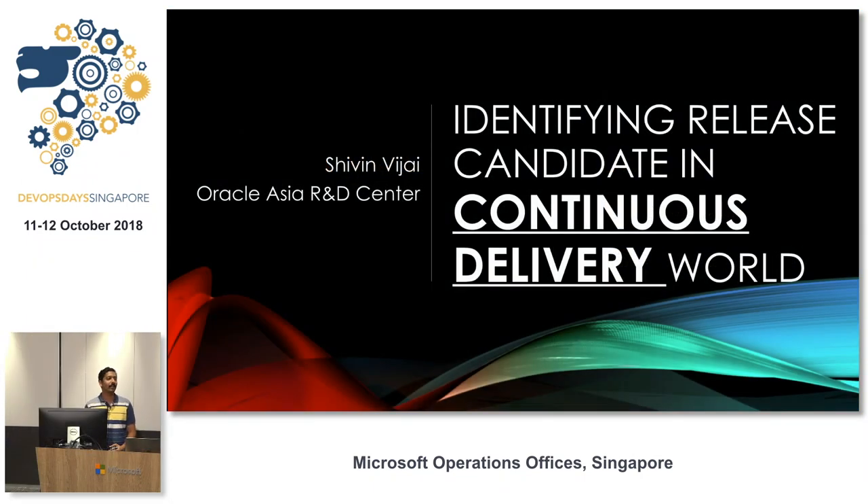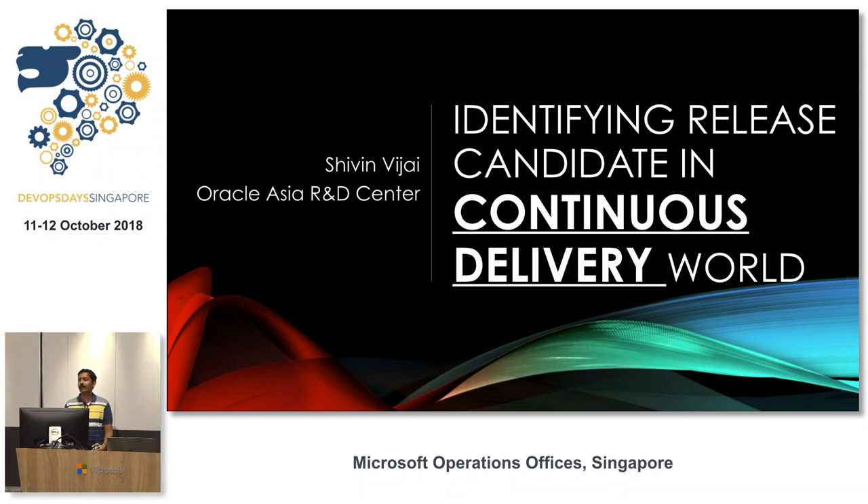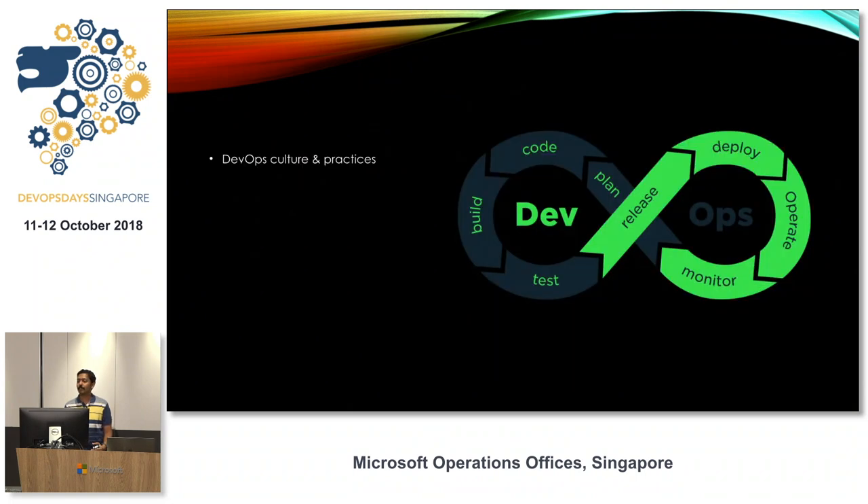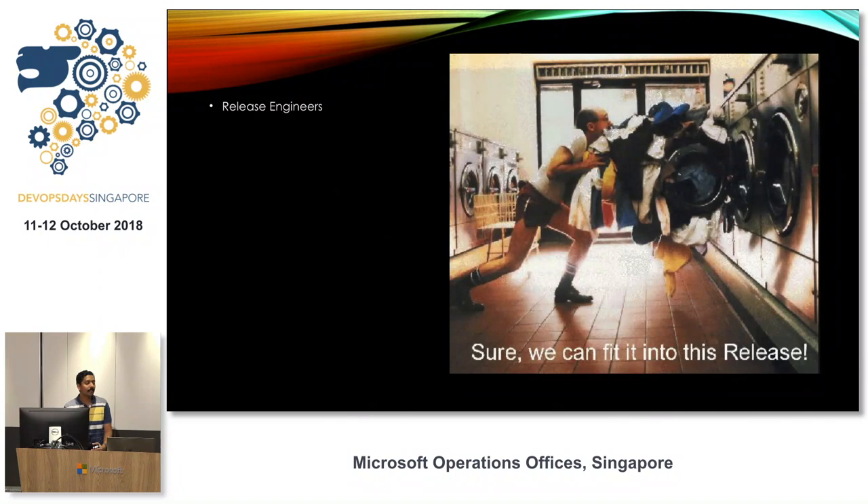My name is Shivin from Oracle Asia Research Development Center. Our team focuses on identifying new and innovative technologies for customers in the APAC region. Today I'm telling a story from my experience at Oracle India: identifying the best release candidate build for a CI/continuous delivery model. In this agile world, we follow agile methodology — it's fast, has less failure, more feedback loops, and we adopt DevOps culture. But one team often gets missed: release engineers.